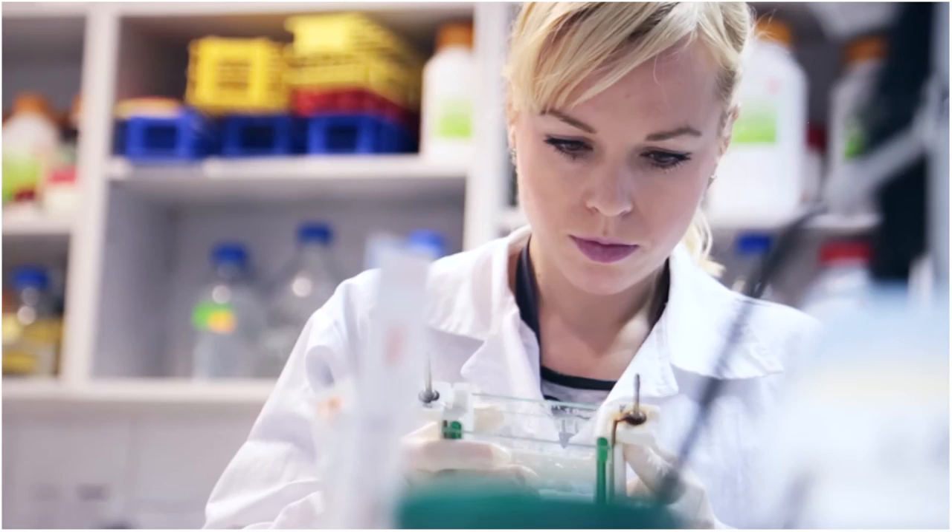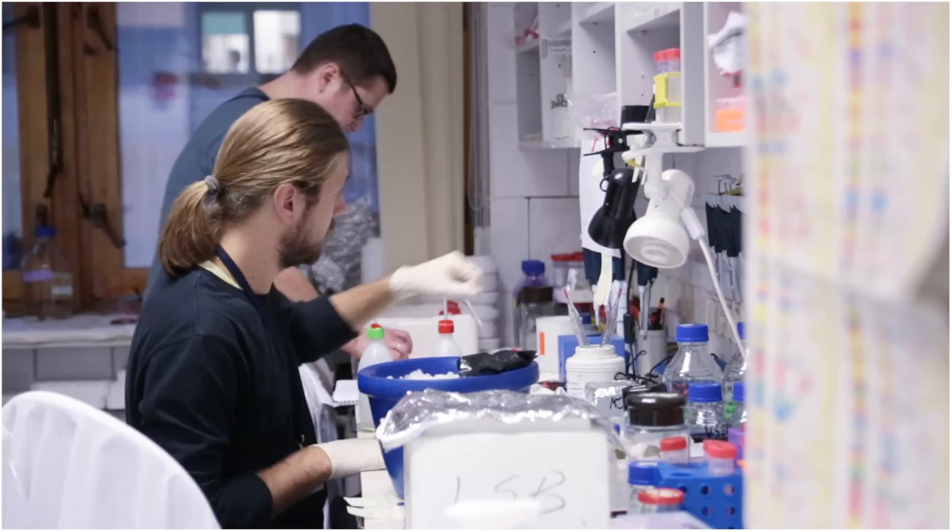I am Marcin Nowotny and I'm going to tell you how I got my ERC grant. The main subject of our studies here is to understand how life works at the level of single atoms, and in particular we're interested in how genetic information is processed.